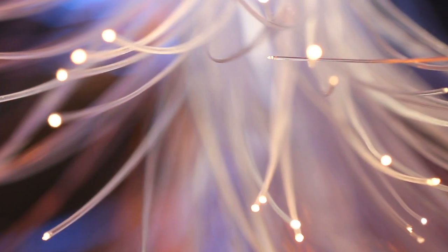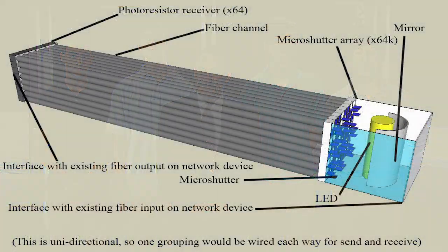Our preliminary research gave us a general understanding of how fiber optic systems work. We accessed publicly available NASA resources in order to understand how micro shutter arrays work. Having done our research, we made a rough digital model to bring our idea to life.